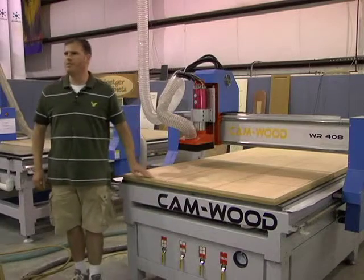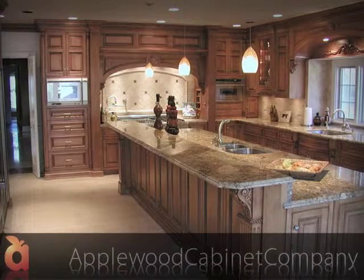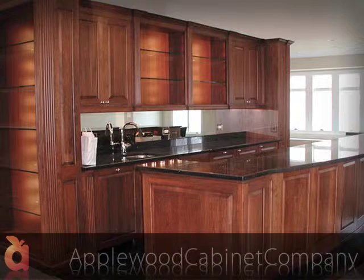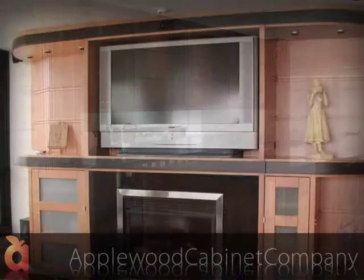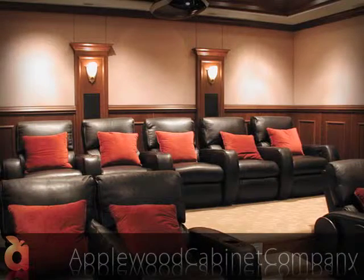Applewood Cabins is about a 12-year-old company. We specialize in residential high-end kitchens, home bars, theaters for your home, those sorts of things. We get into some commercial and a little bit of the closet end as well.